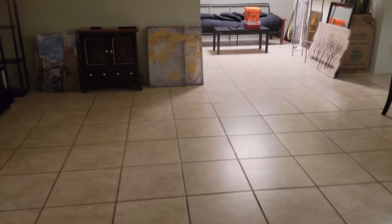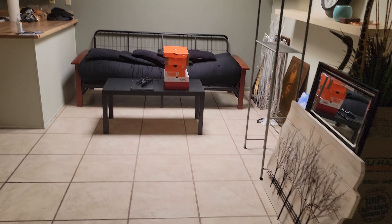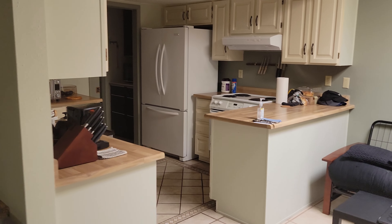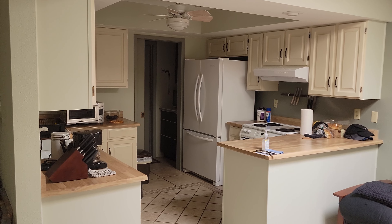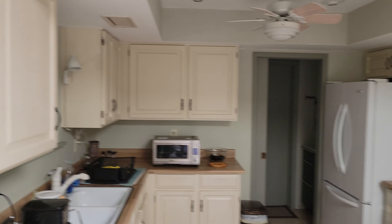The home is listed at $330,000. Nice size rooms, by the way.